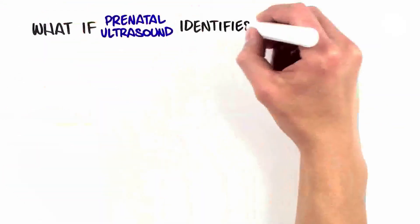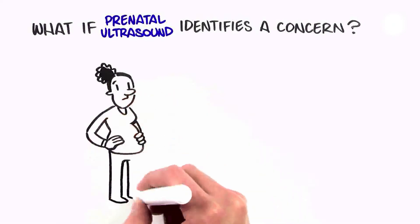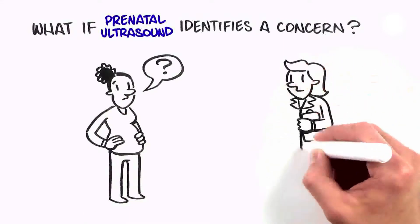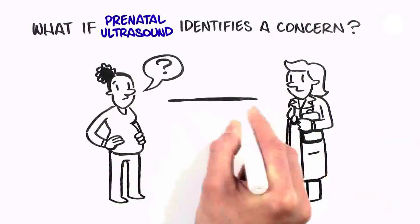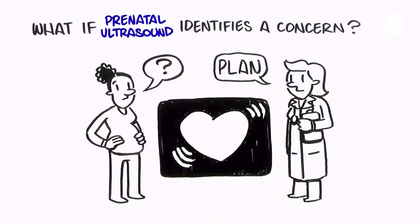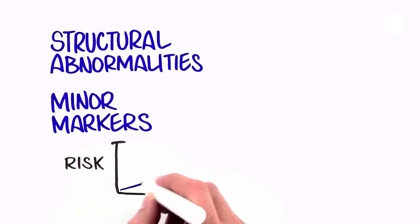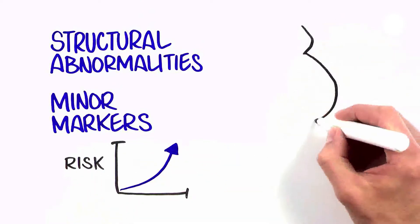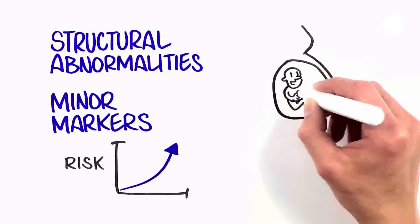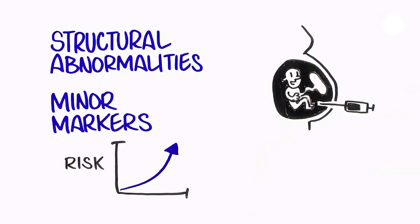If a structural abnormality is seen on ultrasound, a referral to a specialist can be helpful to learn more about what to expect and plan next steps. For instance, if a heart defect is seen on ultrasound, you may be referred to a doctor that specializes in children's hearts to discuss the finding and make a plan for the birth of your baby. Structural abnormalities and certain minor markers may indicate an increased chance for a genetic condition, and you should be offered genetic counseling and further testing, such as amniocentesis, that may provide you with more information as to whether the baby has a specific genetic condition or not.